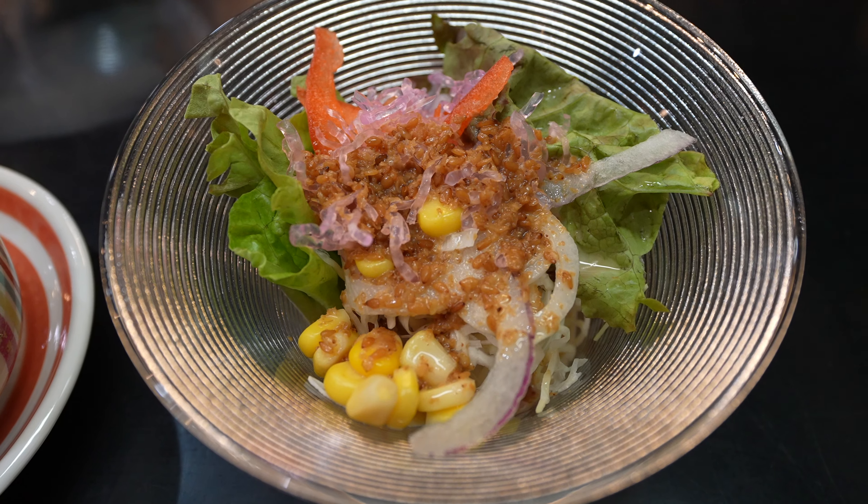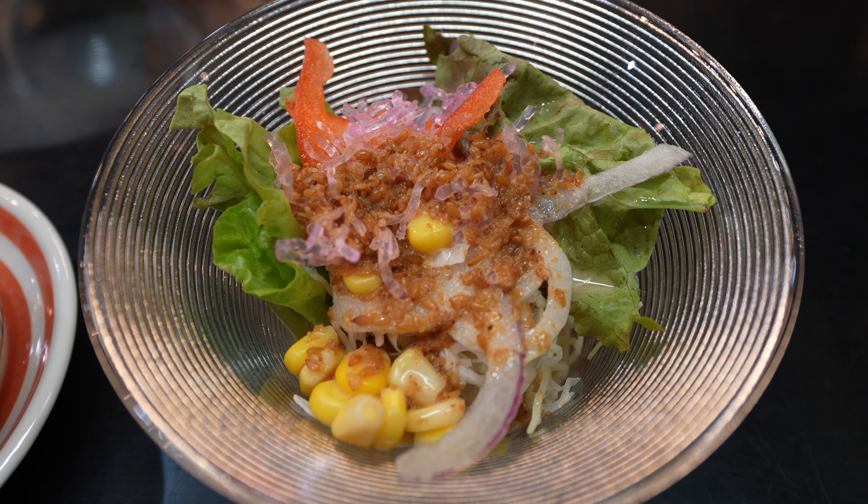I decided to order the lunch course at Tatsumi Sushi, and it comes with Chawanmushi, which is a warm egg custard, and it also comes with salad and 9 pieces of nigiri sushi. Let's start off the meal with our salad — it's topped off with a sesame dressing. The salad is so light and refreshing, and I love the top because it's covered in dark roasted sesame seeds, which really bring that extra savory flavor.